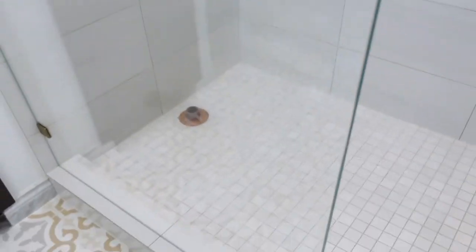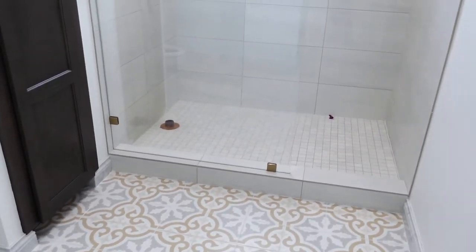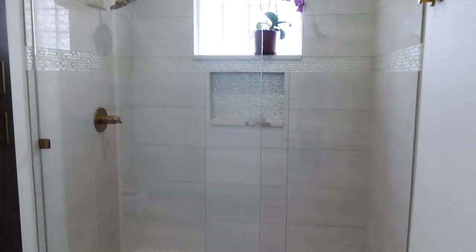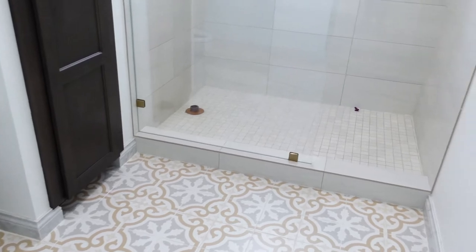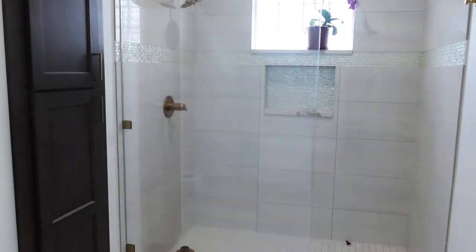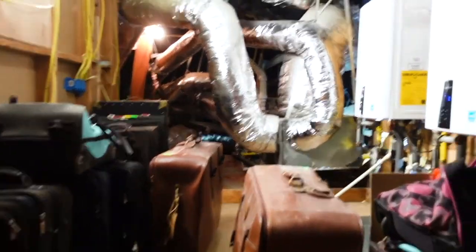What we like to do with all our tile showers, especially upstairs, is use our shower pan tester. You can find these on showerpantester.com. What this does is allow you to walk away with the shower filling up with a little bit of water to make sure the shower pan is watertight and not causing any water damage below the shower.